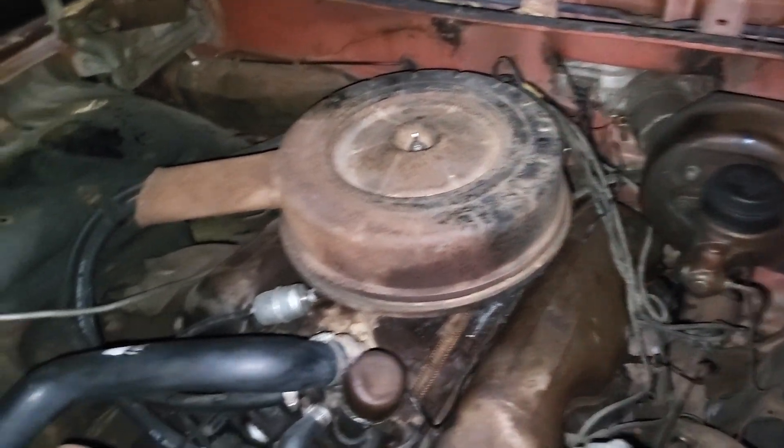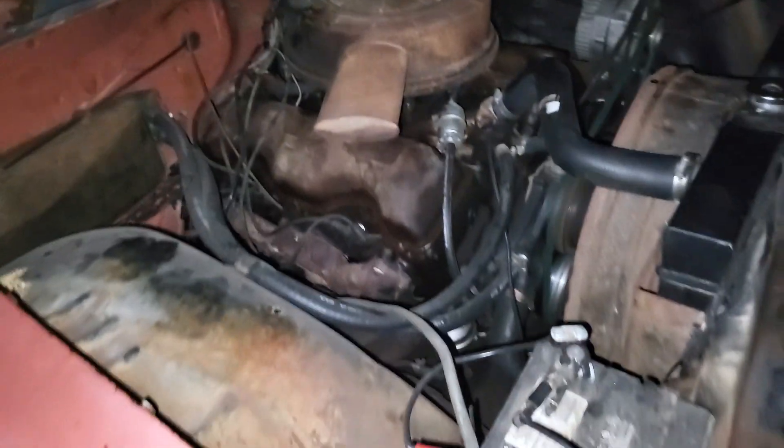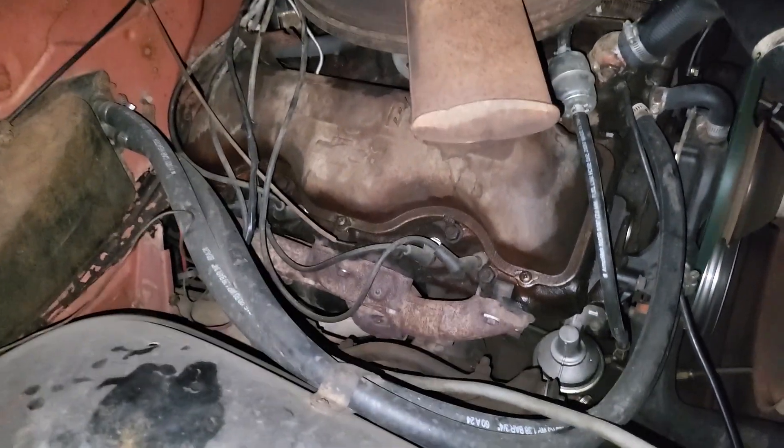Man, it's a pleasure working on these things, and it tickles me to look down and see a 348 that I get to work on. It's got a little bit of an exhaust leak, but it may actually be from that heat riser there.